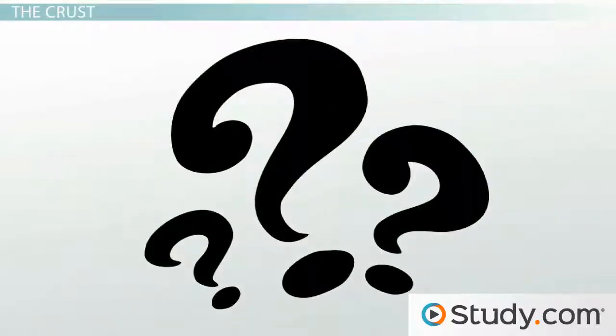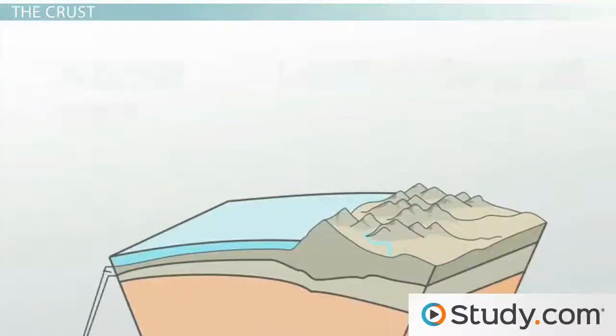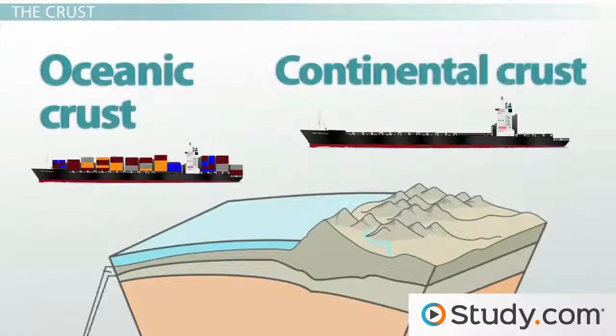It might help to think of the Earth's crust like a cargo ship in the ocean. An empty ship floats higher in the water than a ship loaded up with goods to carry across the sea. In this analogy, the continental crust is the empty ship sitting higher on top of the liquid mantle, and the oceanic crust is the fully loaded ship sinking down lower into this liquid layer. It's all because of gravity.